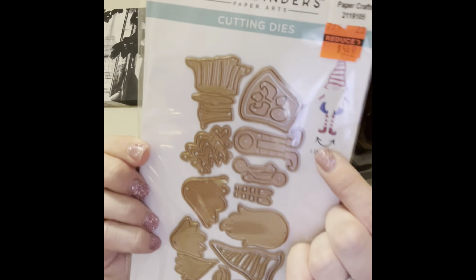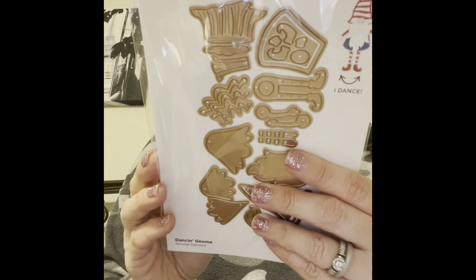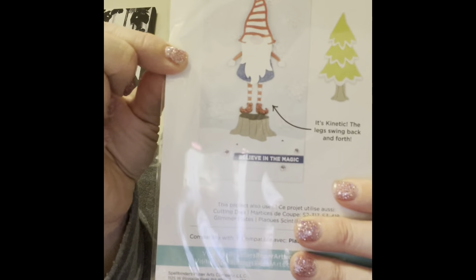I got one more die — the Spellbinders Dancing Gnome. This was $21.99 and I got it for $5.49, and it's got 13 cutting dies. The gnome dances — the legs swing back and forth, it's kinetic! I can't wait to play with that, and you can use it for any holiday, not just Christmas.